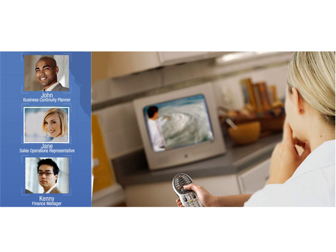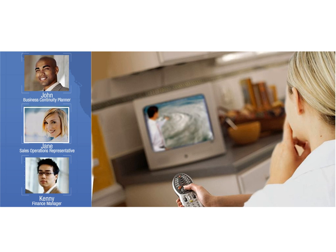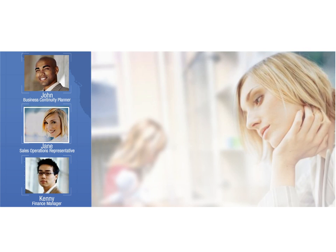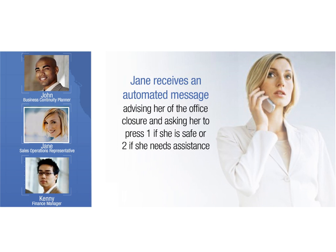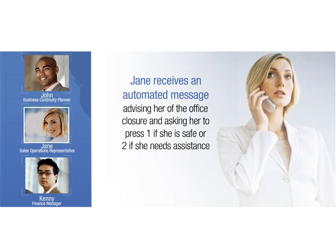At home, Jane just learned that her young children's school is closed, and she needs to stay at home to take care of them. She is about to call her manager to let him know when her phone rings. When she answers it, she receives an automated message advising her of the office closure and asking her to press 1 if she is safe or 2 if she needs assistance.